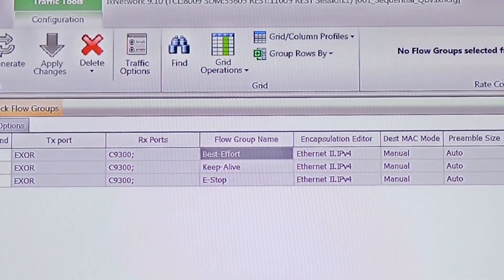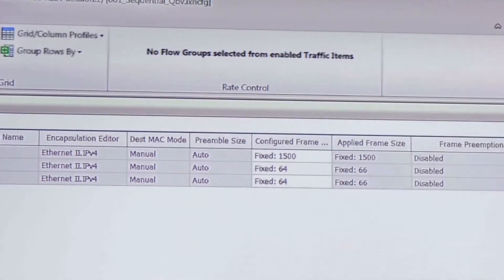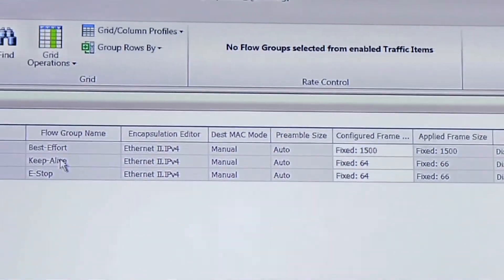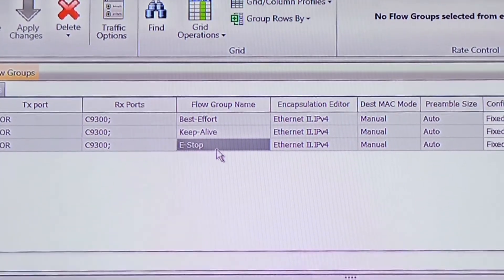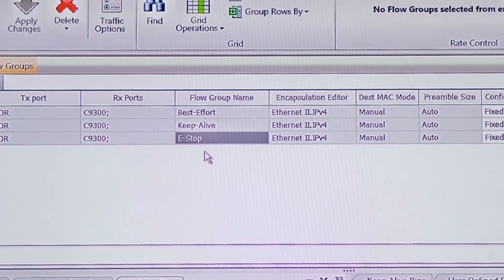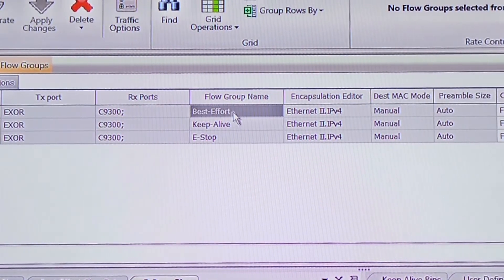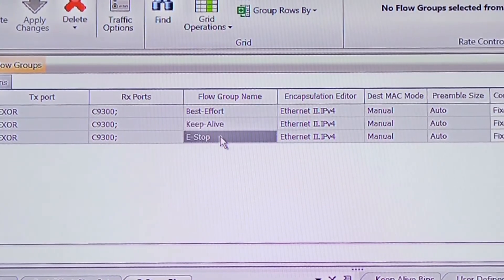The best-effort traffic is lower-priority and has a higher frame size of 1500 bytes with 1 Mbps throughput. The keep-alive traffic and the emergency stop traffic are high-priority with a lower frame size. The keep-alive traffic is always running while the emergency stop signal is triggered by pressing a button attached to the system.